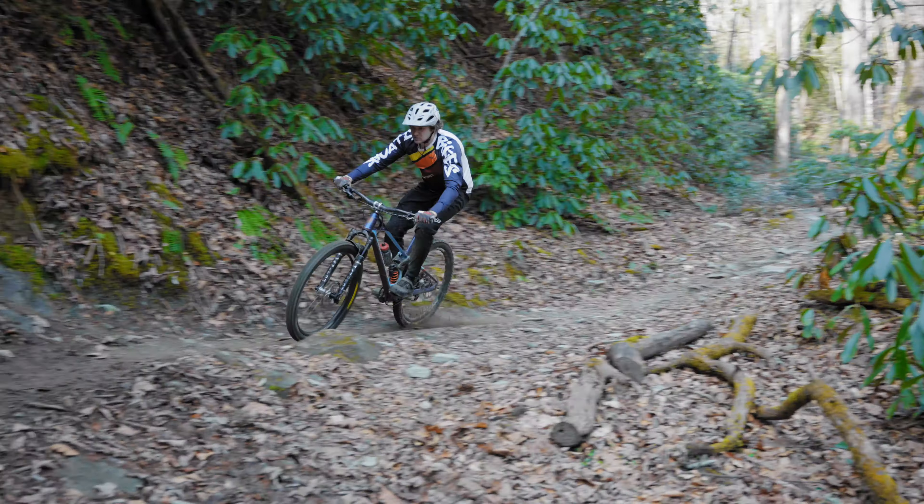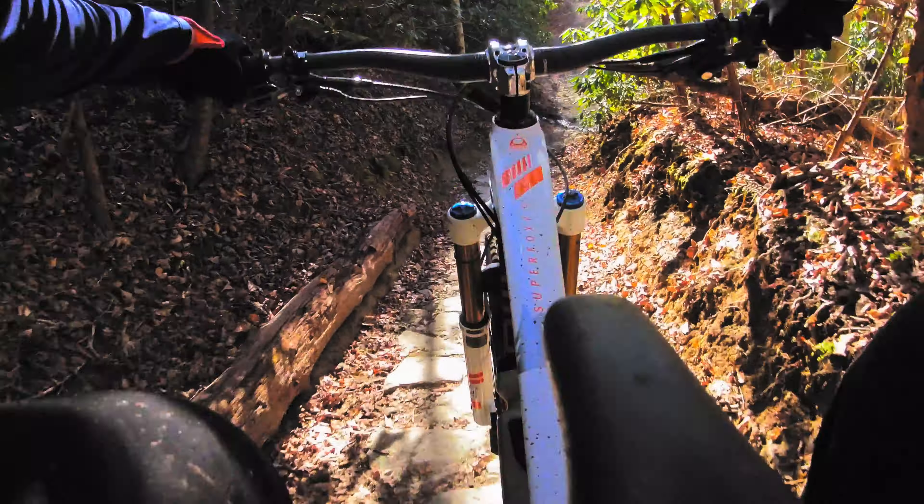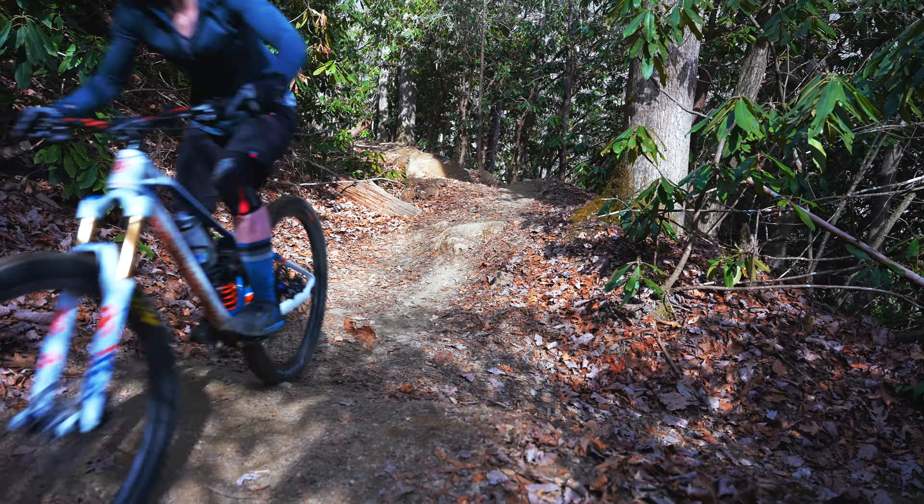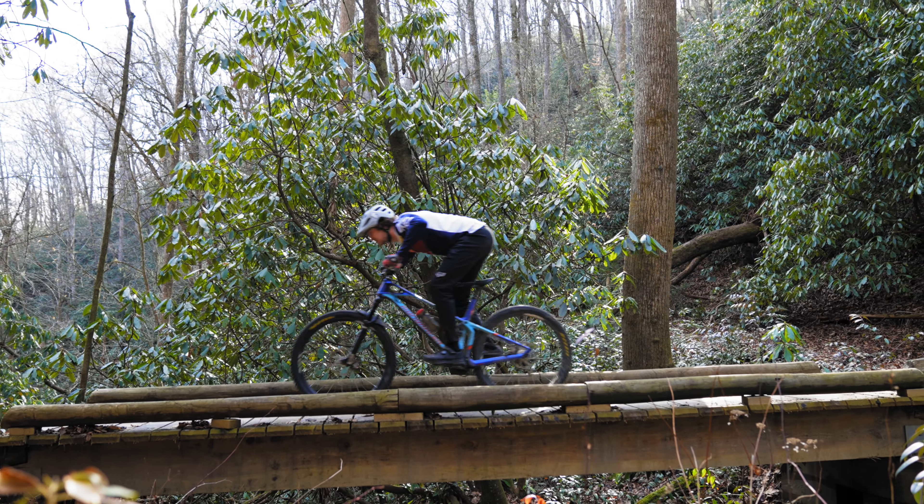The trails in Pisgah — how do you describe them? They change from ride to ride and it makes you want to come back for more and more. That's Pisgah. Today we're going to take you on one of the most popular loops: Thrift Cove to Lower Black. You'll ride with myself and Brittany for a side-by-side perspective, with John for some POV perspective, and with Pat for some stranger lines. Stick around to the end for that.